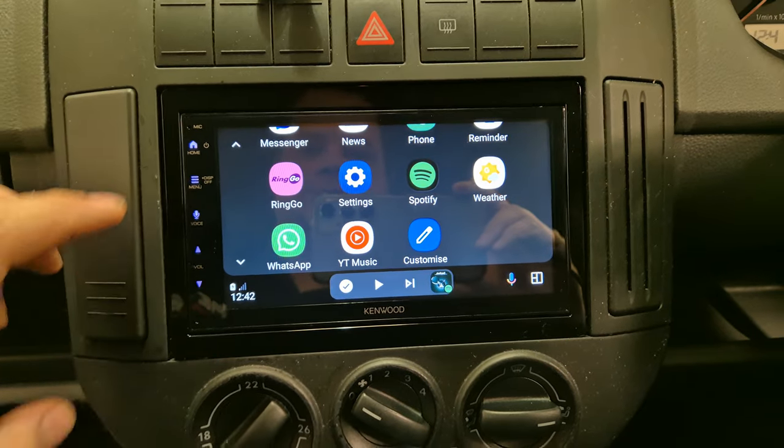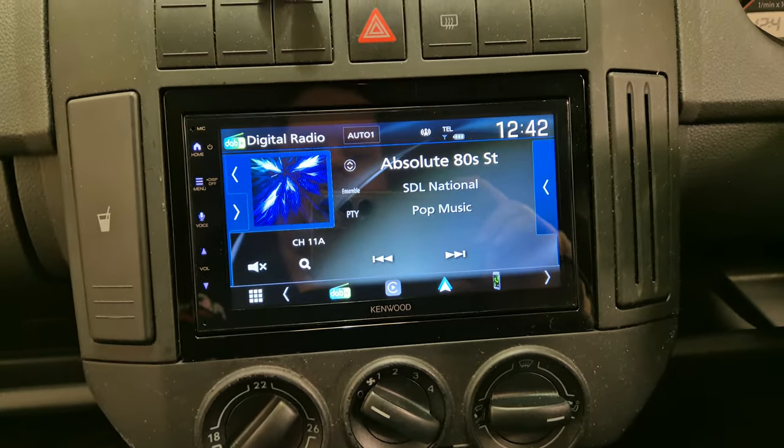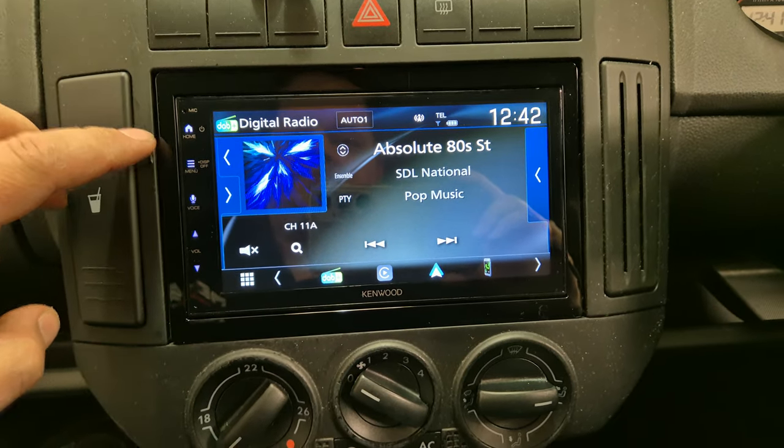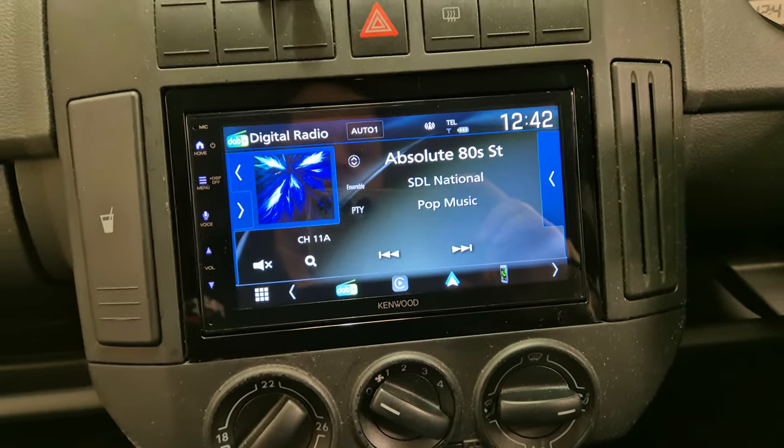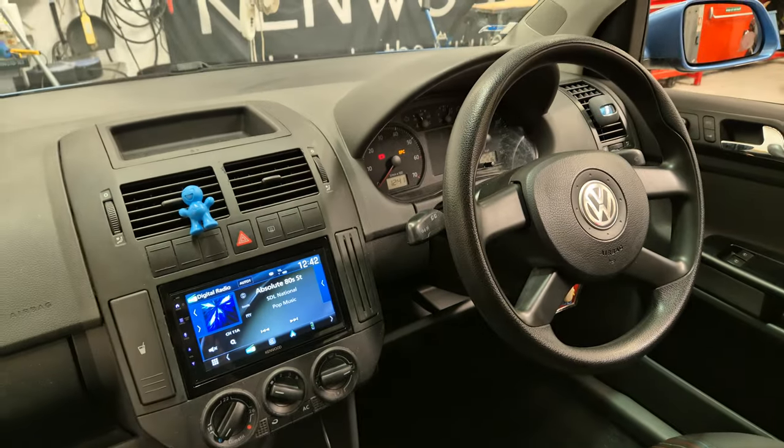This unit also has a DAB stereo. It's also got FM and Bluetooth handsfree, audio streaming. There's that one there.